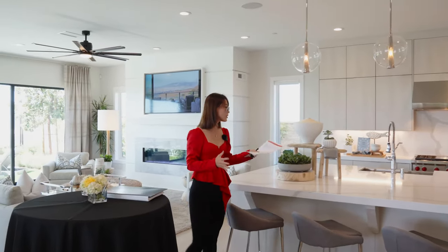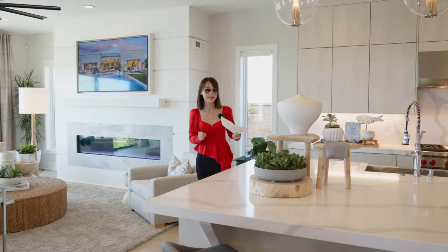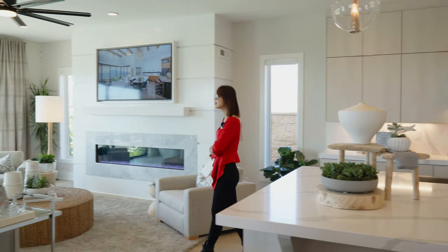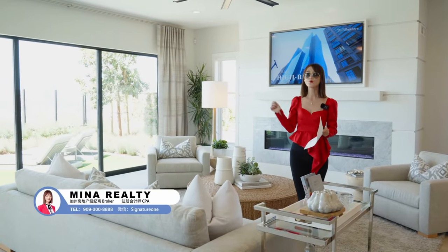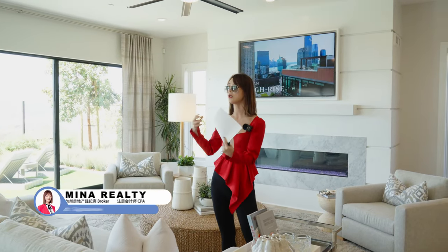厨房是开放式的，超级大的中岛，有你所有需要的专业级、顶尖级、世界级的厨电配置。旁边是一个传统的客厅空间，可以尽享家人时光。这一栋样板房采用了大量的玻璃拉门，为了把室内和室外很好地融合在一块，不仅享受室内家的温馨。